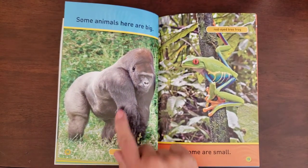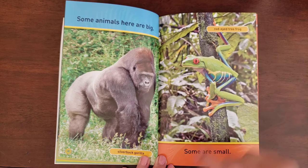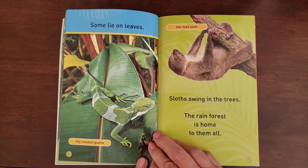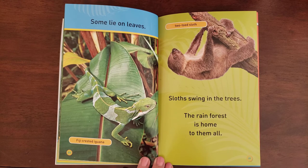Some animals here are big — this is a silverback gorilla. Some are small — this is a red-eyed tree frog; look how pretty he is. Some lie on the leaves — this is a Fiji-crested iguana. I know some people have bearded dragons and things like that; these are their cousins.